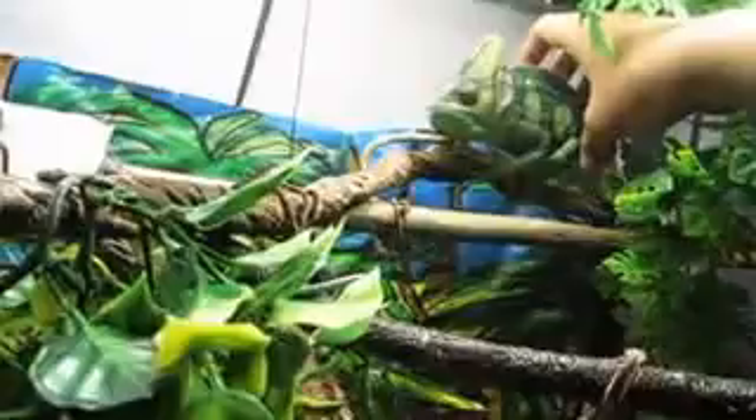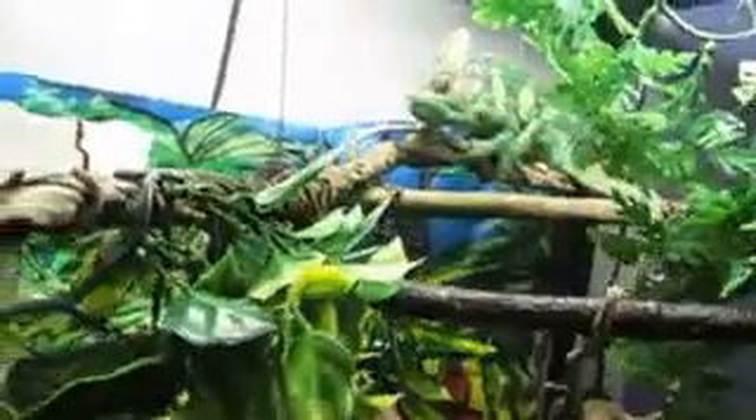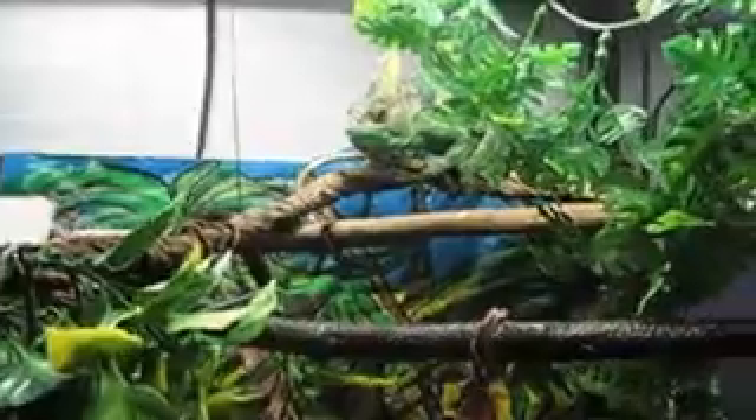Once you get him used to your hand and petting, you've got to work on picking him up. When you go to pick up your chameleon, you don't want to reach over and try to pull him off the branch — that's the worst thing you can do. That'll stress him out and scare him. He'll feel like you're going to hurt him, like a bird picking him up and taking him away.